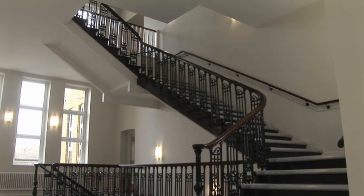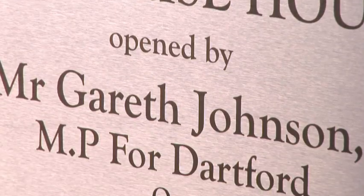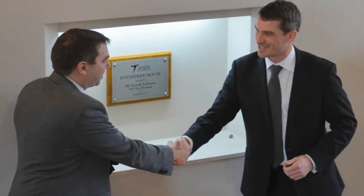They come in, they see the staircase, they see this sort of atrium area. We've had a number of the great and the good of Dartford come and have a look at it and the reaction is universally positive.